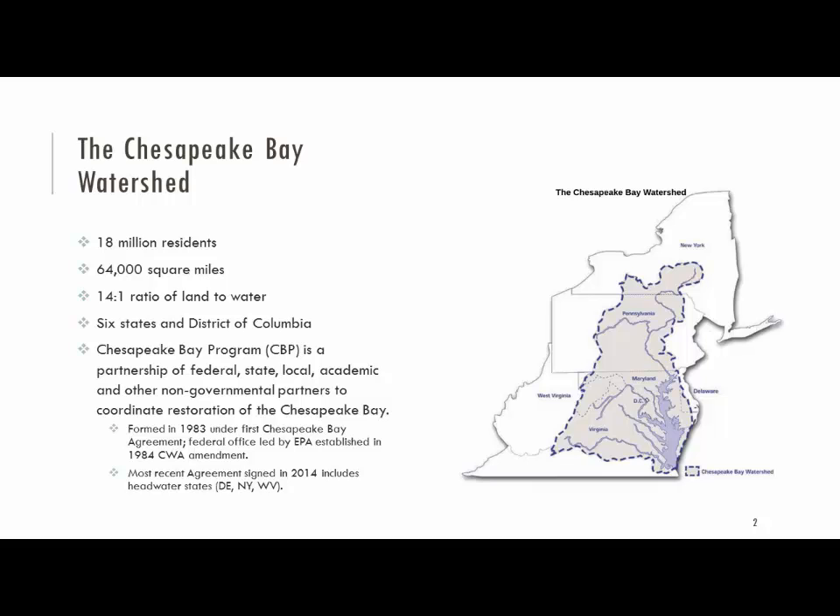As Kelly said this morning, the Bay Program has been together for over 30 years. It first got together back in 1983 when Pennsylvania, Maryland, the District of Columbia, and the Federal Government got together and signed the first Bay agreement. Then it was formed under law under the Clean Water Act as a regional office within the EPA in Region 3.